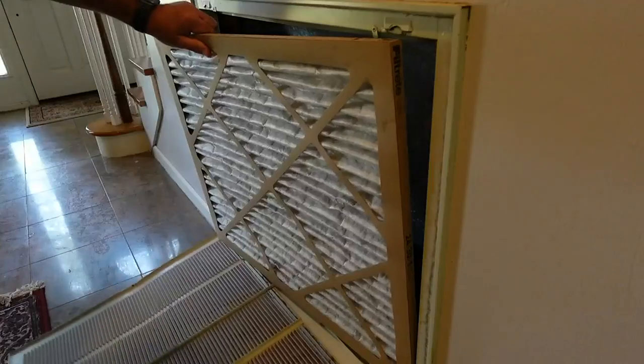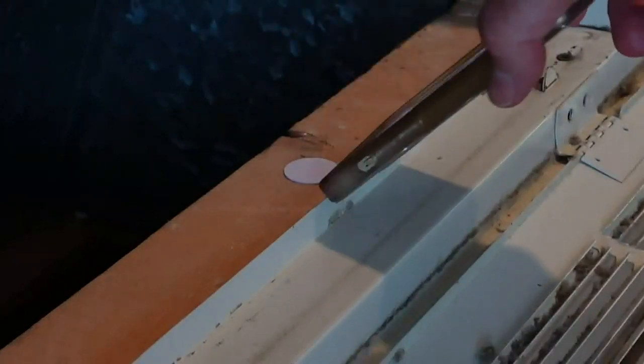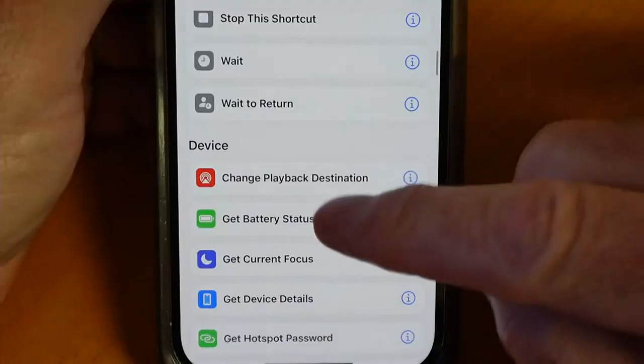I set up a sticker behind my furnace filter. When I replace the filter, I tap the tag to be reminded in three months that it's time to replace it again.